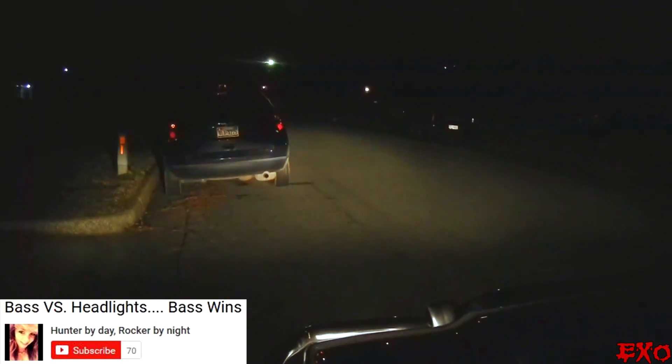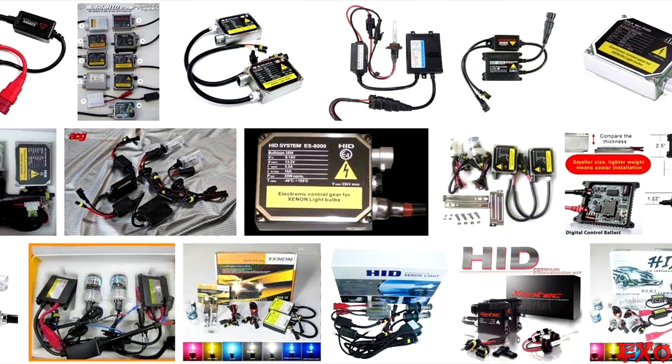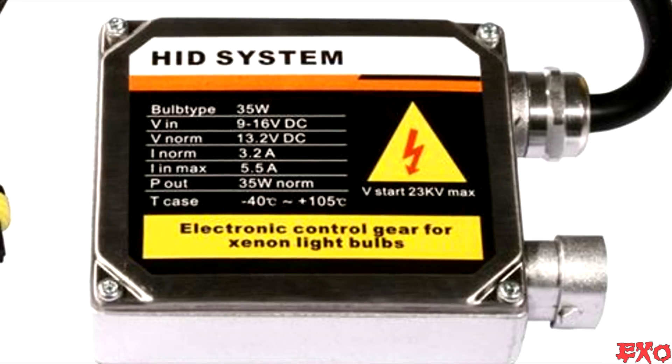So if you're having a little bit of voltage drop, you're probably going to notice that instantaneous drop via the light bulb. It sucks — I deal with it in all of my vehicles. I've got high output alternators, extra batteries, and I'm still dealing with the infamous headlight dims. But there is a way around it: you need a ballast — specifically a set of HID lights — because a ballast has regulated power that's not going to fluctuate when that bass hits really hard.